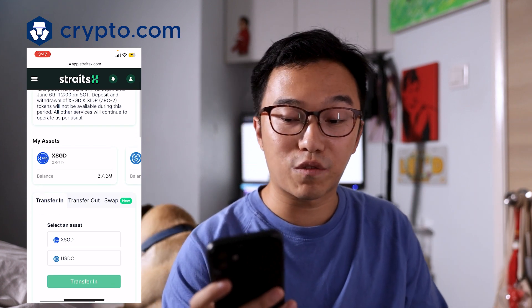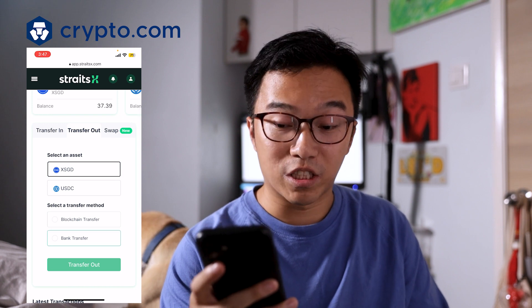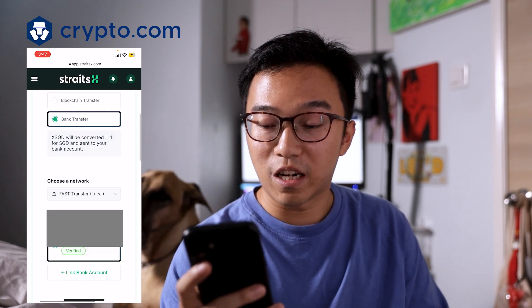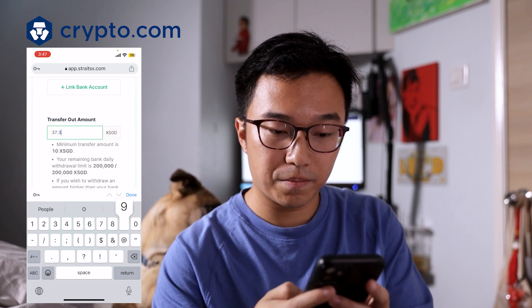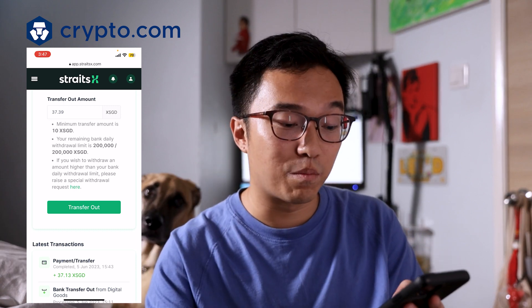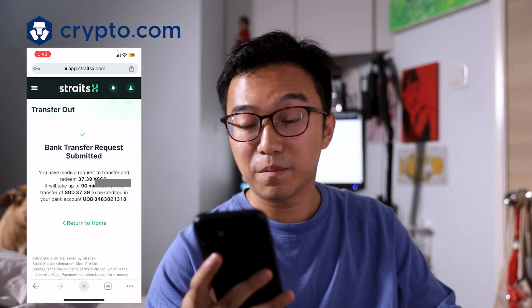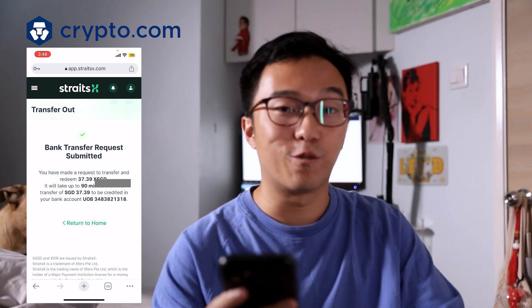We click Transfer Out, select the asset XSGD, and click on bank transfer. It says XSGD will be converted one-to-one for Singapore dollar and sent to your bank account. We click on our bank account, enter $37.39. Something to note: there's a minimum transfer of $10 XSGD on StraightX and a daily limit of $200,000 — important if you're withdrawing large amounts. We click proceed, enter the authentication code, and verify. A new screen confirms the bank transfer request has been submitted and $37.39 will be credited into the UOB bank account.